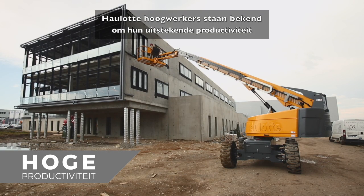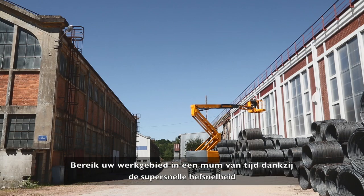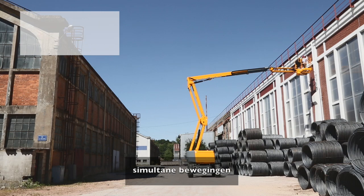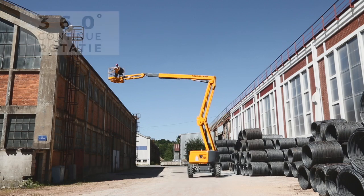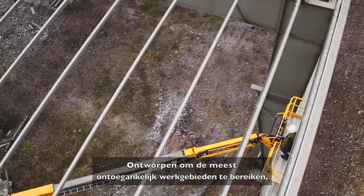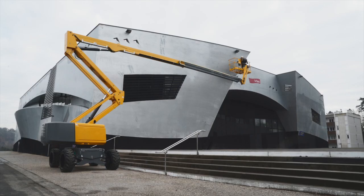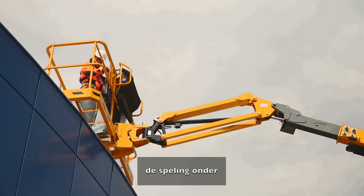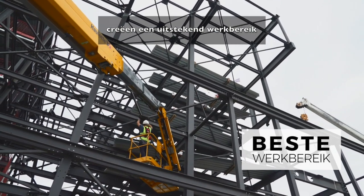Haulet booms are known for their excellent productivity. Reach your work area in no time thanks to ultra-fast elevation speed, simultaneous movements, and 360° continuous turn rotation. Designed to reach the most inaccessible work areas, Haulet RTJ models feature optimized architecture. The extension capabilities, up and over clearance, and the adjustable platform position create an outstanding working envelope.